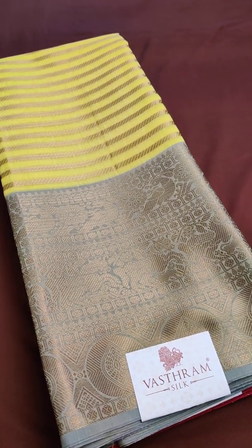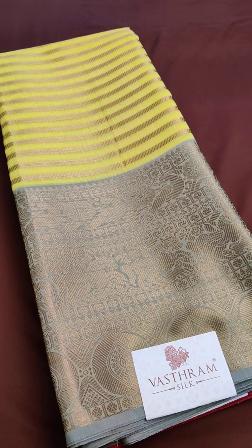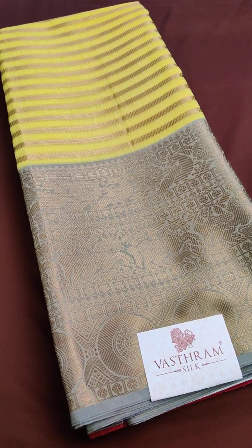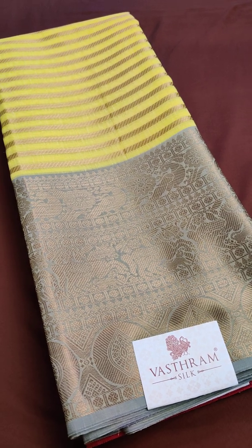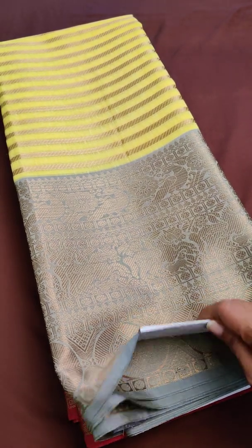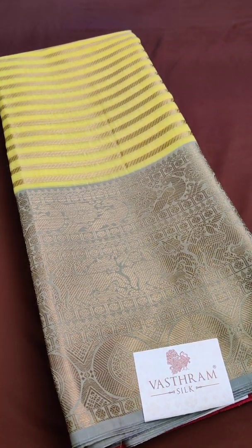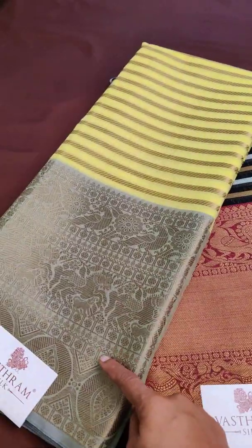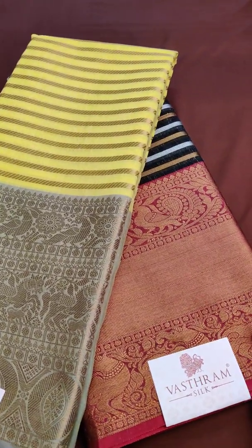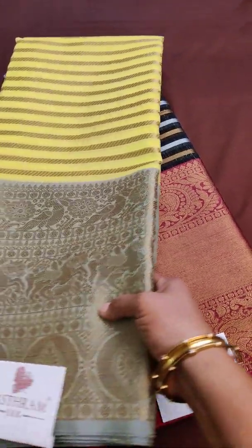Greetings, this is Sunita here from Vastram Silk. Today we have come up with a nice Chanderi silk cotton saree — just two pieces, single each. We'll be making two different links for these, priced at four thousand rupees each. There are two colors available: one is lemon yellow and the other is black. Lemon yellow with nice turquoise blue, and black with pink.